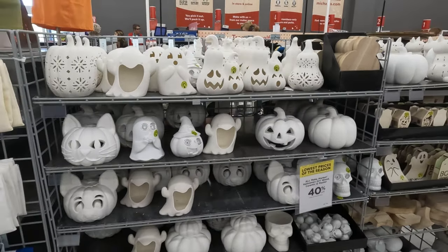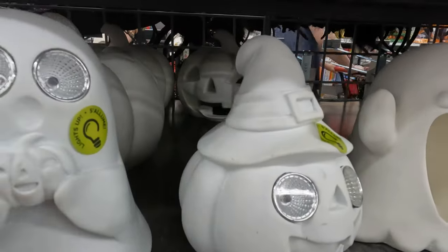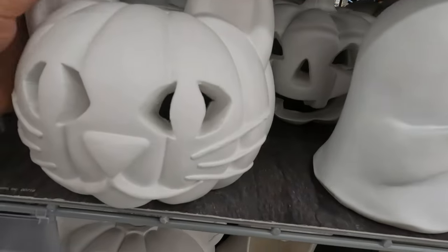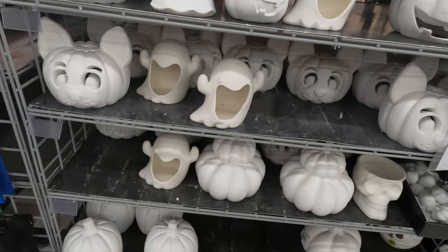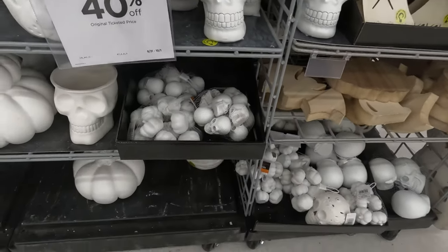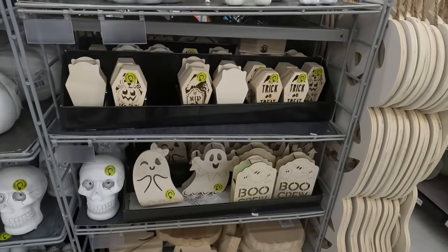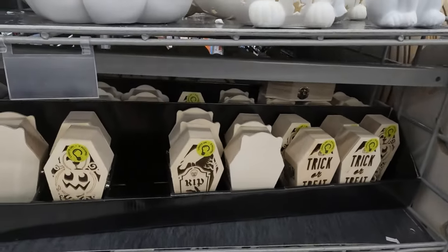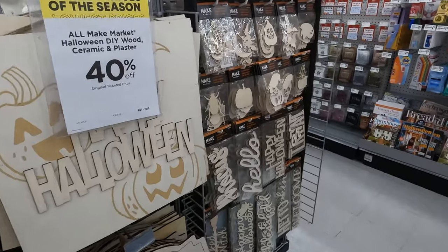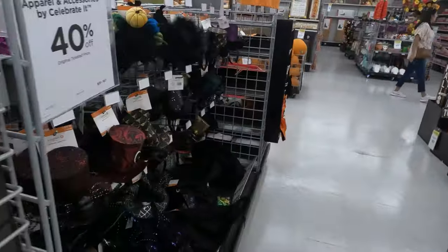And there are more fun ceramics to paint — all different Halloween ones. These look like they actually light up. That's cool — you could probably put LED candles in these. Wow, they're heavy. They've got wooden trick-or-treat little coffins and signs you can paint. You can get very, very creative here. Look at all those signs — this is going to be an expensive trip, I can feel it already.